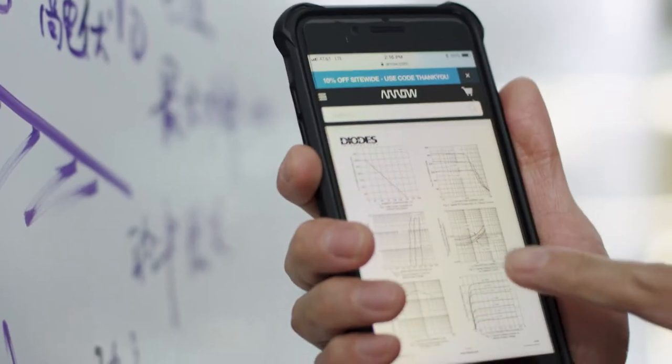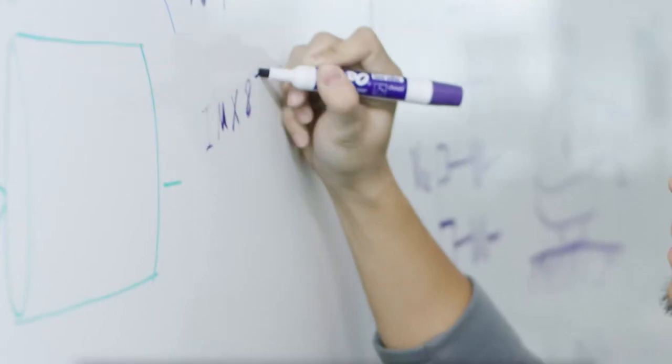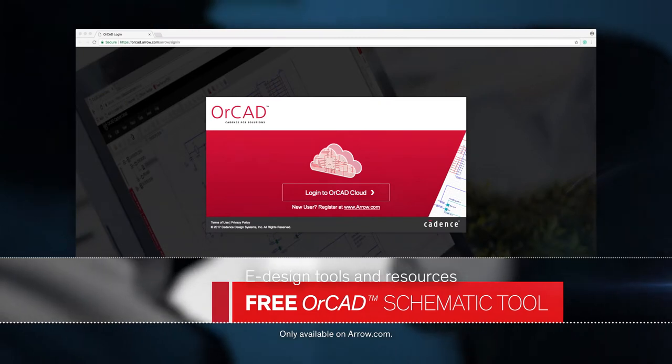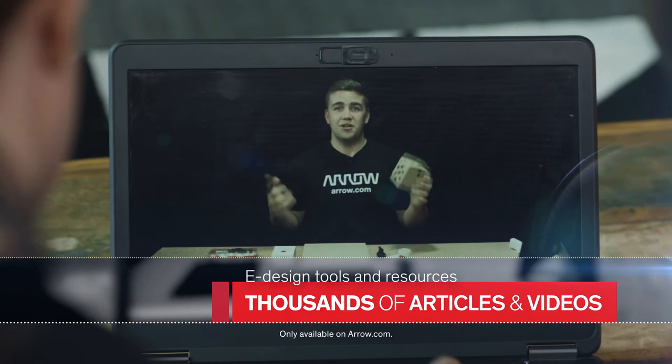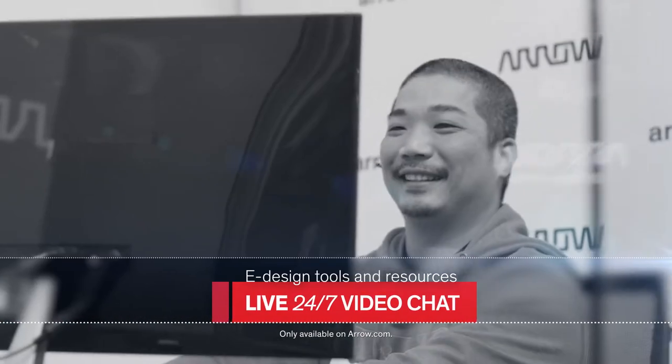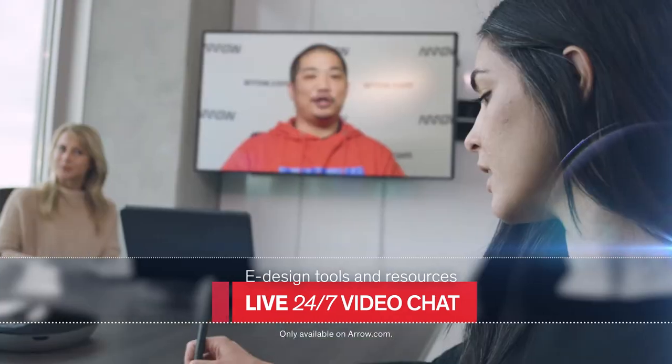We've recently added more e-design tools and resources to accelerate your design process, including a free OrCAD schematic tool, a revamped bill of materials tool, thousands of technical articles and videos, and live video chat for real-time engineering support around the clock — 24/7, anywhere in the world.